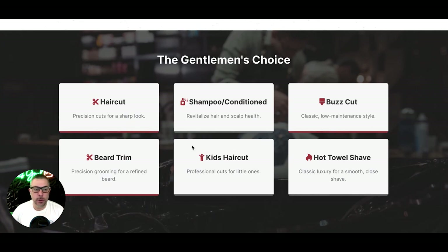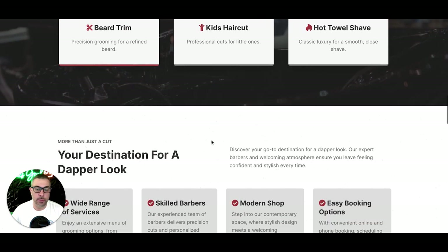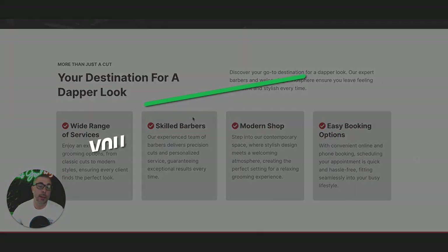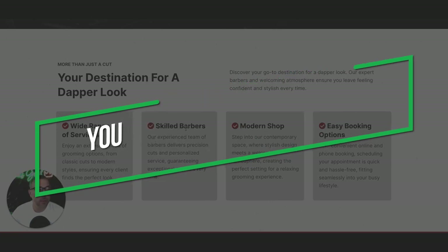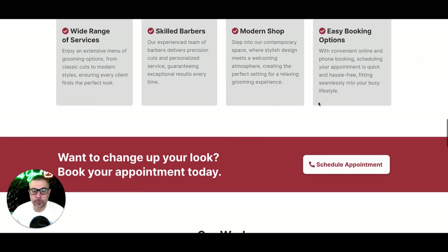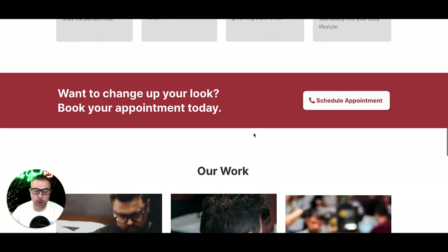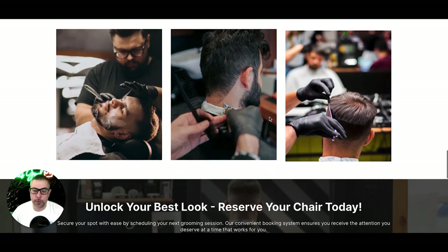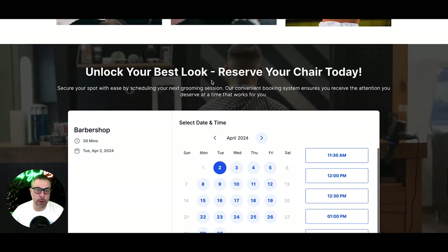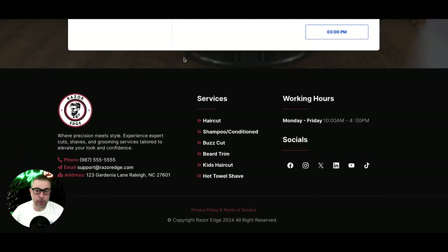We have a services section — you can put whatever you want there. This is just the stock version of the site. If you're a new barbershop without content yet, you can keep it as-is or edit whatever you want. Further down there are more call to actions — 'Change Up Your Look,' 'Book Your Appointment Today' — and a click-to-call button for mobile. There's also an 'Our Work' section where you can put pictures of your shop.